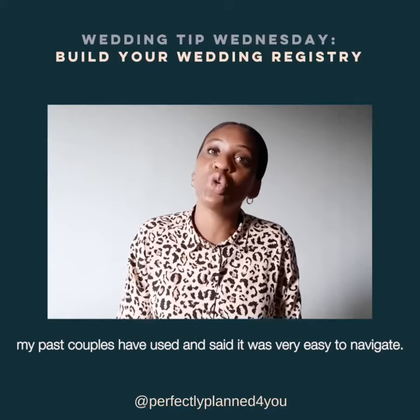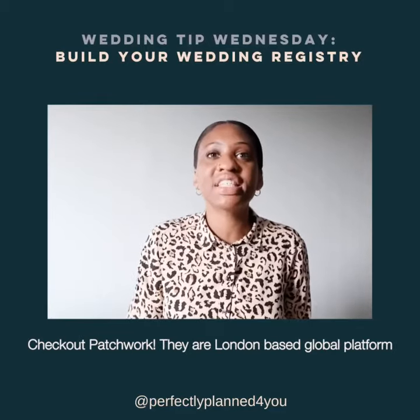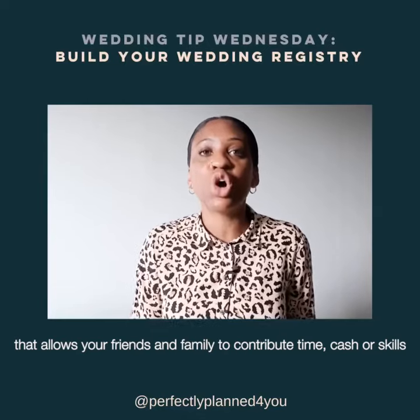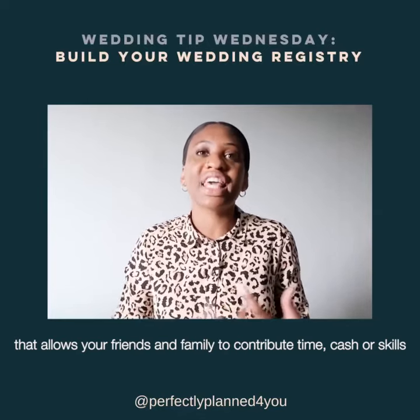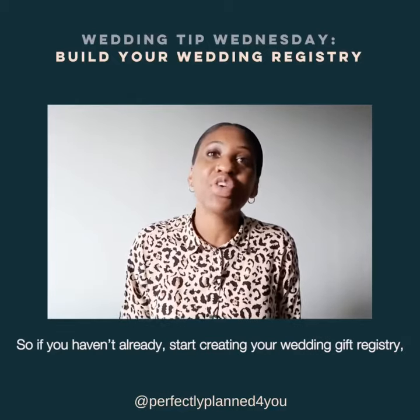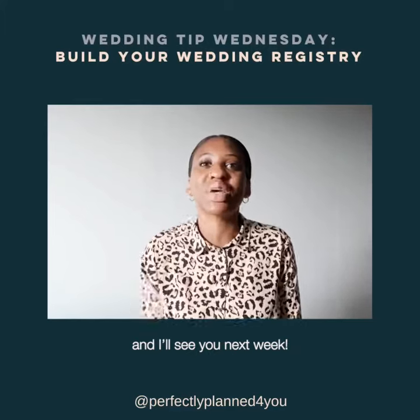Check out Patchwork — they are a London-based global platform that allows your friends and family to contribute time, cash, or skills towards your wedding day. So if you haven't already, start creating your wedding gift registry, and I'll see you next week!